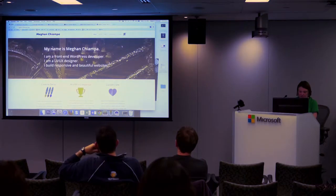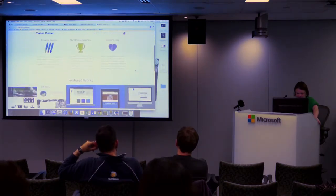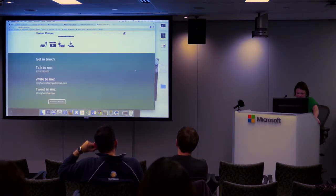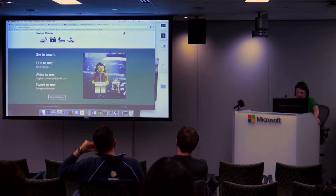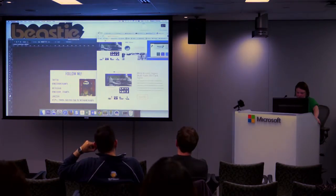This is my example site, and this website probably took me a couple days to build, because we all want to spend as much time as we can on our portfolios. The best thing about this is it's responsive, built-in with the modules.